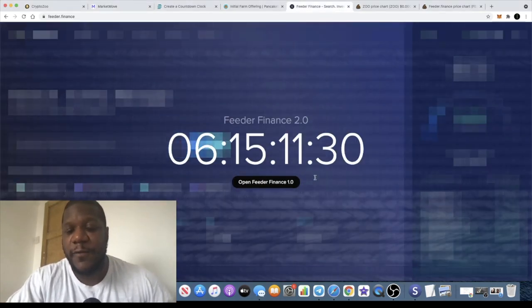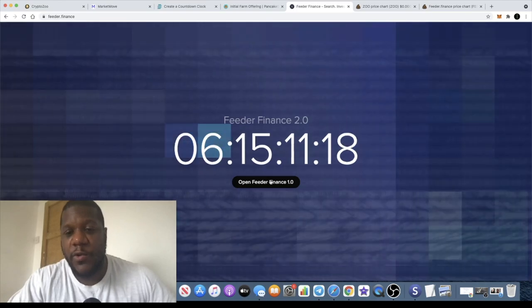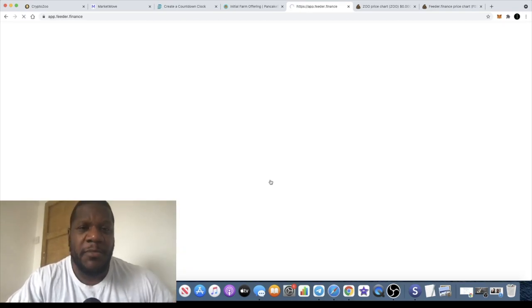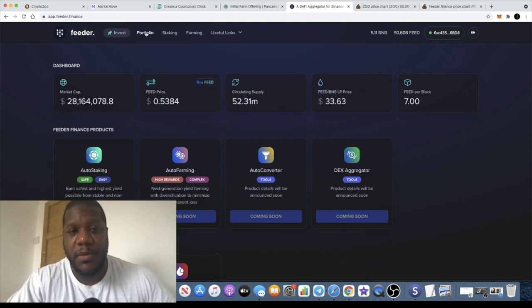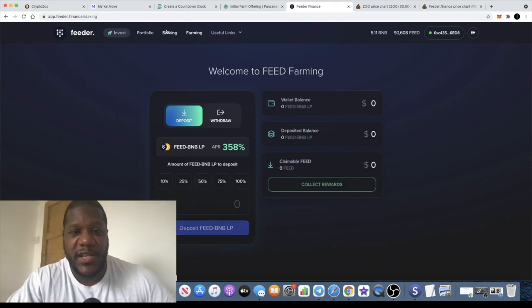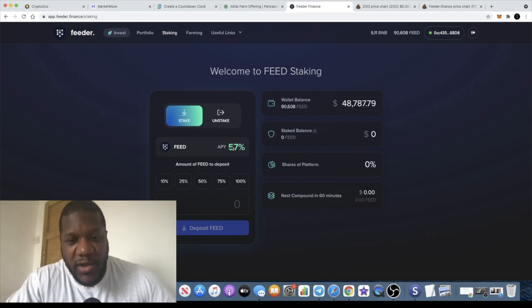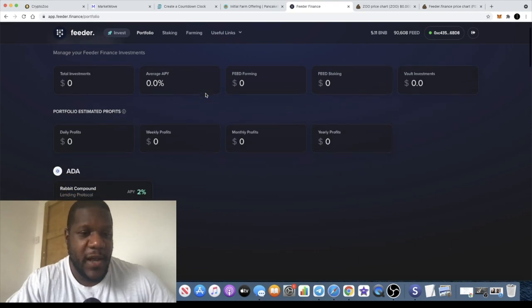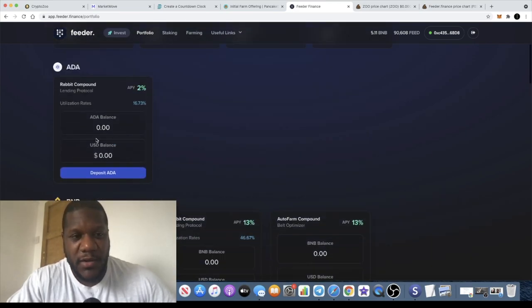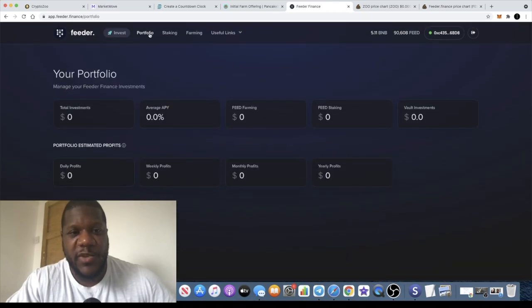Very quickly — Feeder Finance. I talked about this project in a previous video, but since then they've updated the website and it looks like there are about six days before Feeder Finance 2.0 goes live. This is a DeFi project on the Binance Smart Chain where you can stake and farm. With farming you're earning 358%, and with staking approximately 57-60%. There are lots of vaults you can stake on including Bunny, Rabbit, Compound, BNB, and ADA — so lots of options to gain yield on your assets.